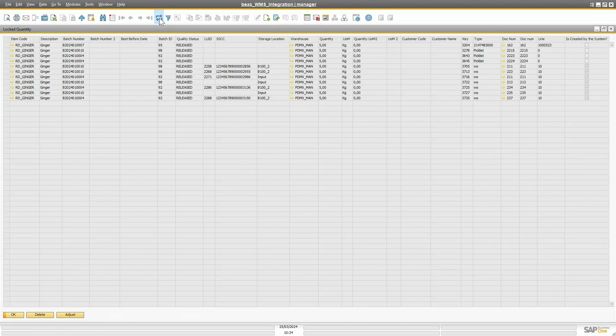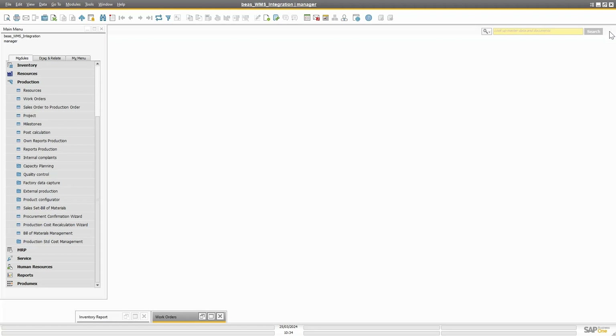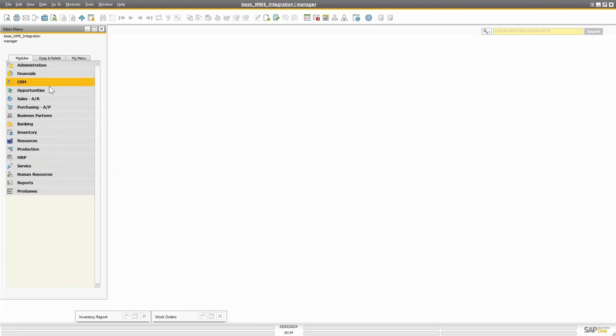Refreshing the locking screen, you can see here it just came in for work order 238. Beautiful traceability — you know exactly what's going on between the two systems.